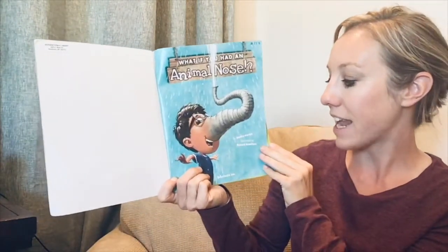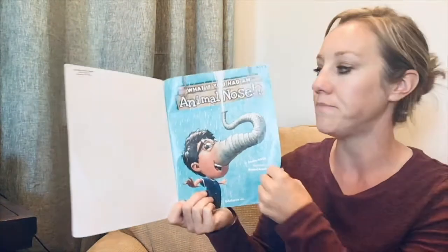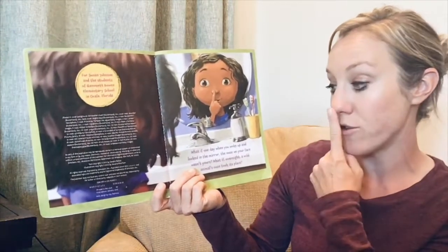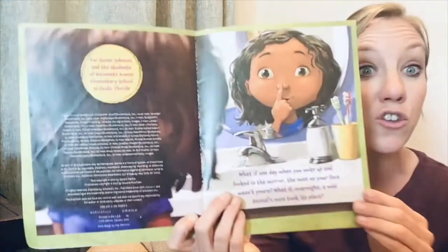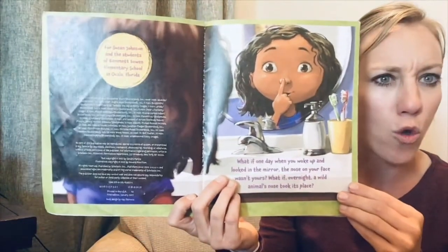'What If You Had an Animal Nose?' by Sandra Markle, illustrated by Howard McWilliam. What if one day when you woke up and looked in the mirror, the nose on your face wasn't yours? What if overnight a wild animal's nose took its place?